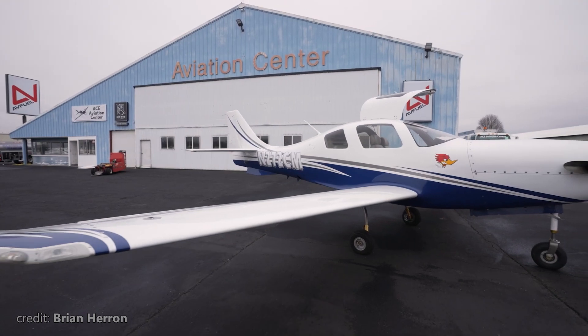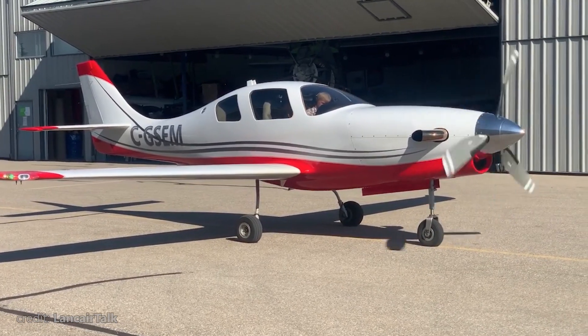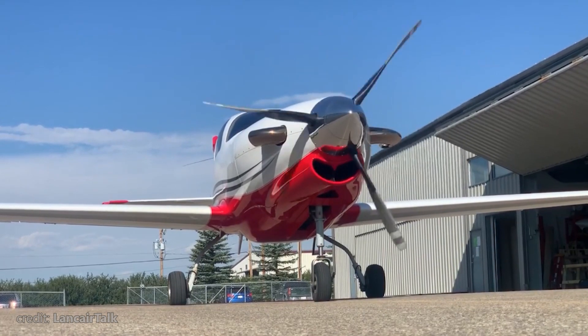Essentially a 4P but with a turboprop engine such as the Walter M601, pushing 750hp and cruising at 325 knots.